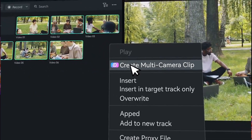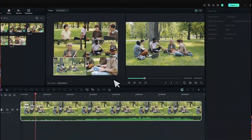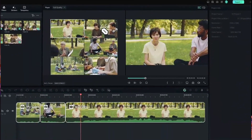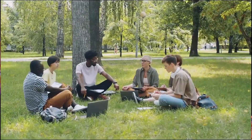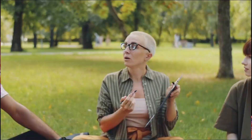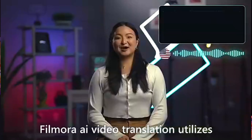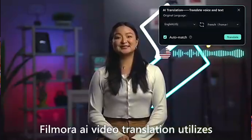We also have Multi-Camera Editing — another extremely useful tool. Import footage from multiple cameras and seamlessly switch between different angles for an efficient and convenient editing experience, simplifying complex editing processes and enhancing your creative workflow.